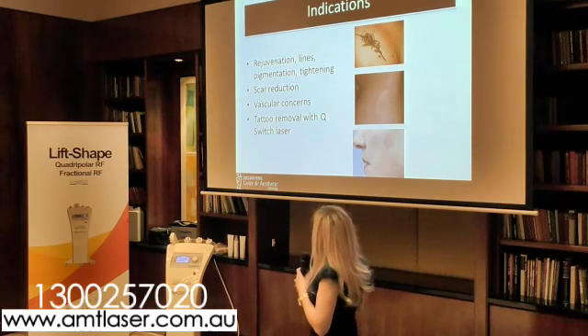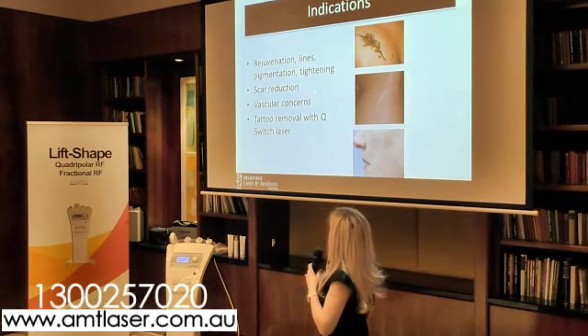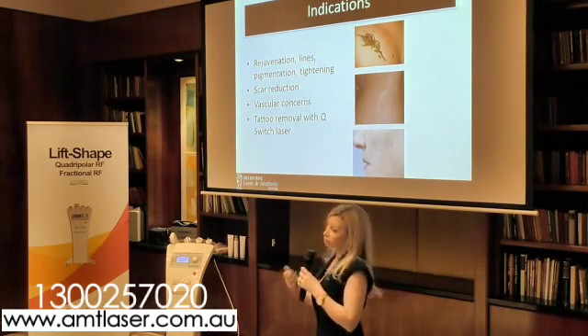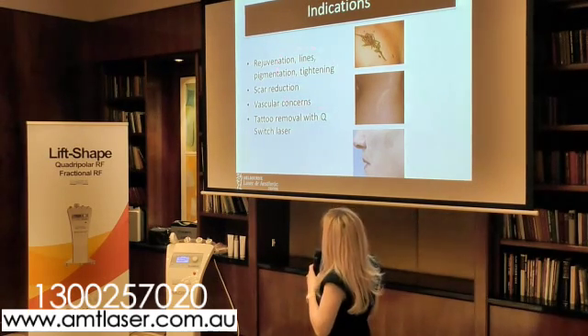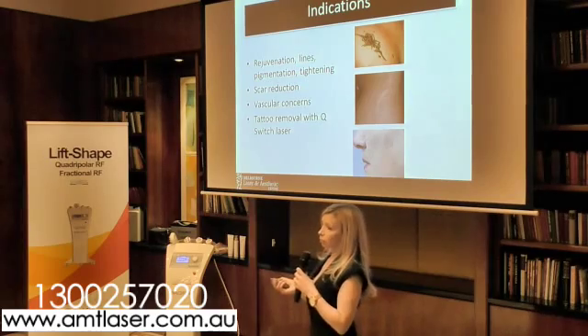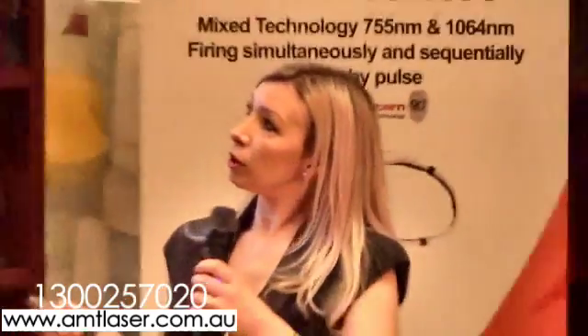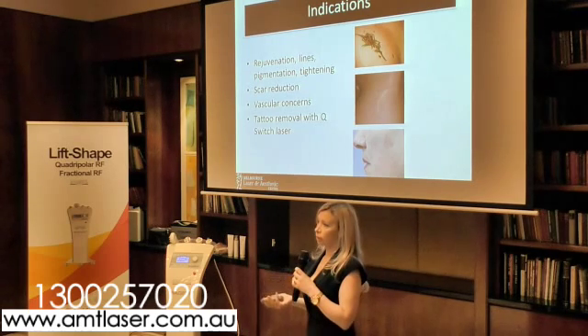We use it for rejuvenation, fine lines, pigmentation from sun damage, and melasma — which has shown some good changes, though it's a chronic condition so we never clear it completely. There's also a tightening aspect to the treatment. We've had some really positive changes in scars. For vascular concerns, I have a few rosacea patients I've been treating and finding it really, really effective. For tattoo removal, we're actually doing fractional resurfacing combined with Q-switch laser to remove tattoos a lot faster.